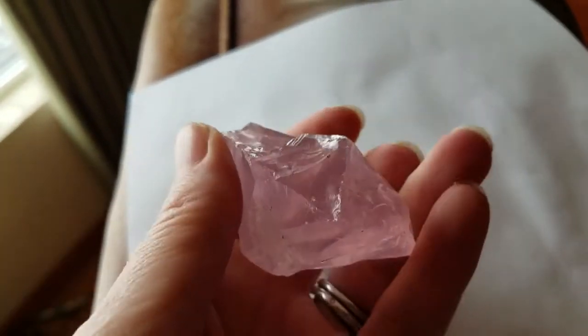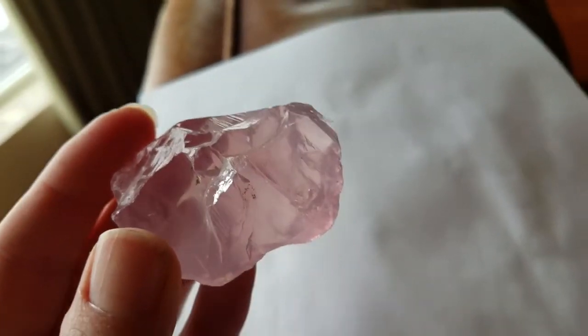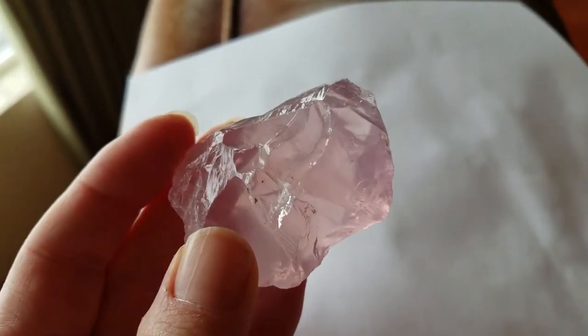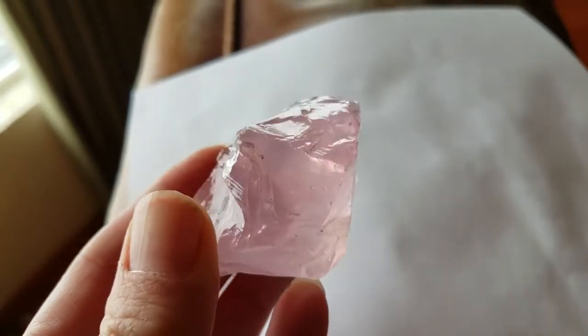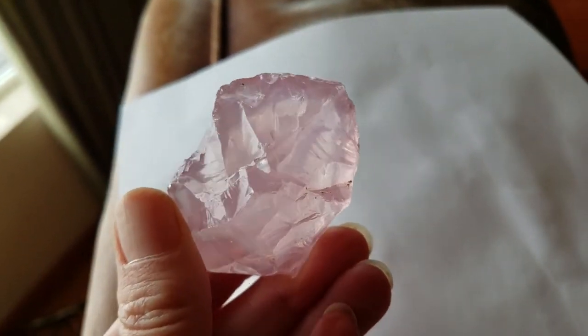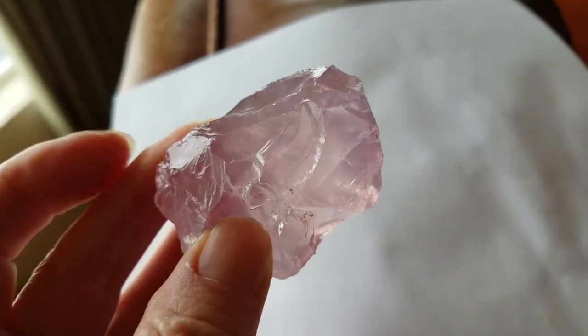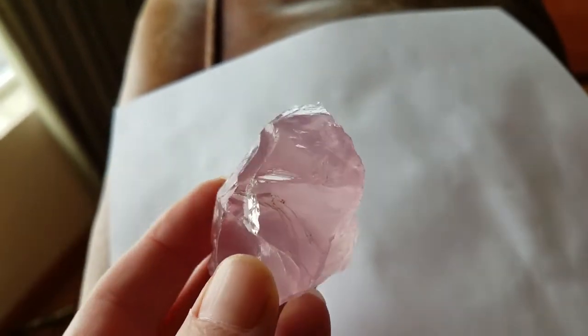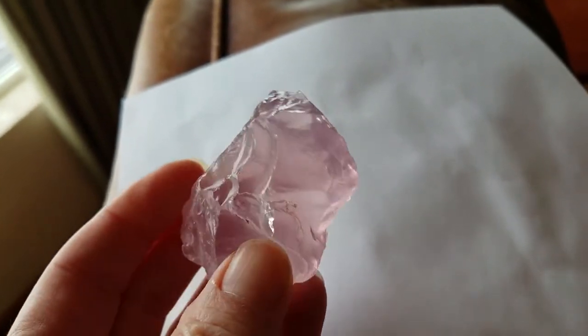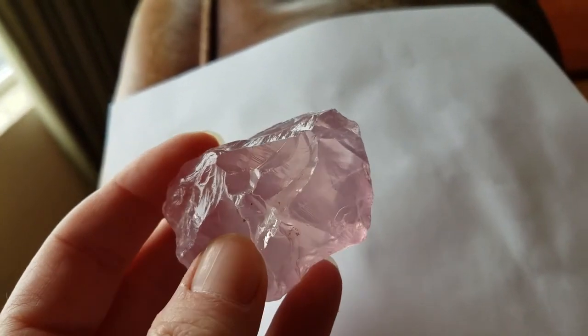It is a sweetheart — having a little bit of issue getting the real true pink, but here it is. If you found me on YouTube, AvalonCrystals channel, thank you! Please subscribe if you haven't already done so. I would appreciate it. And if you have any interest in this lovely piece of rose quartz, it is my number one.